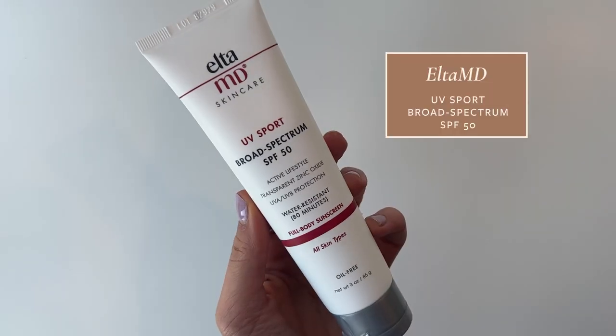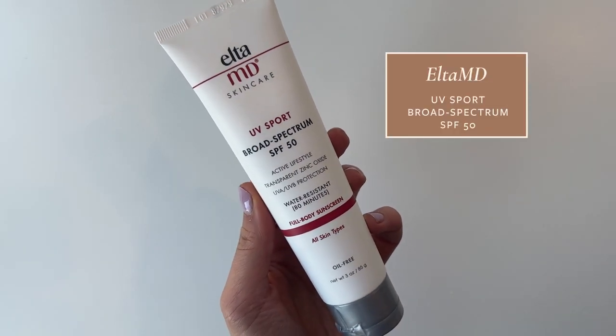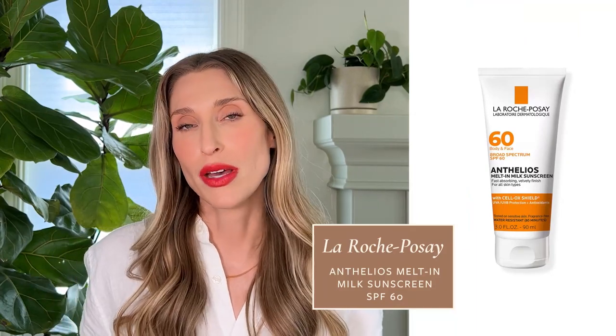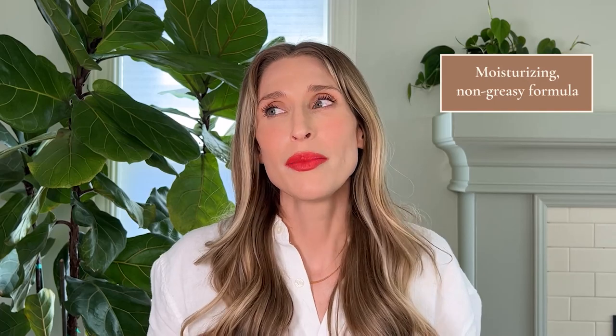Another water-resistant sunscreen that I really like and is easier to get in the United States is Elta MD UV Sport. It's SPF 50 — a hybrid sunscreen that uses zinc oxide as well as some chemical UV filters to give you excellent protection. I'm also a really big fan of the La Roche-Posay Melt-In Milk. This is an SPF 60 chemical sunscreen meant for face and body. I love how moisturizing it is but it's not greasy at all. It absorbs really quickly, and because it's designed for face and body, it just looks so good on the skin. It's one I like to bring on vacation a lot for that reason.